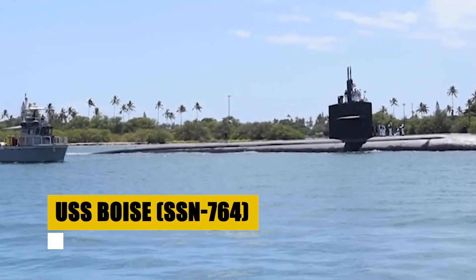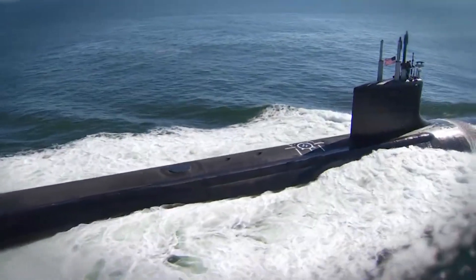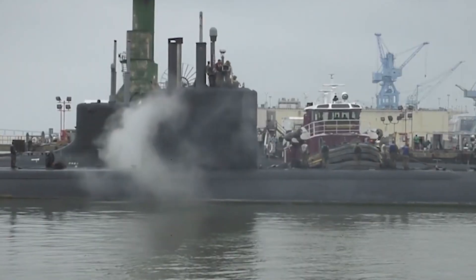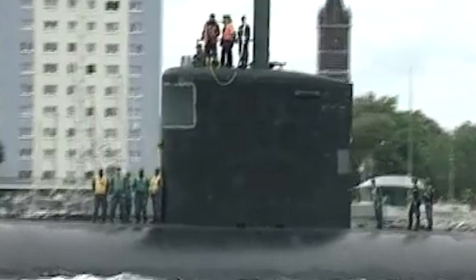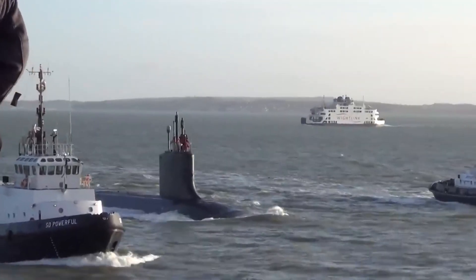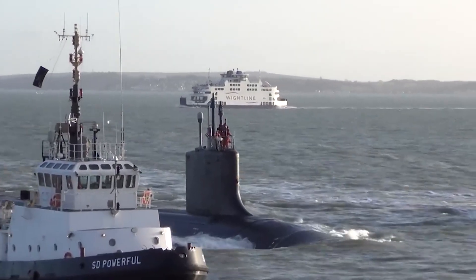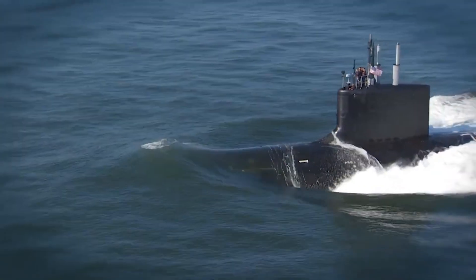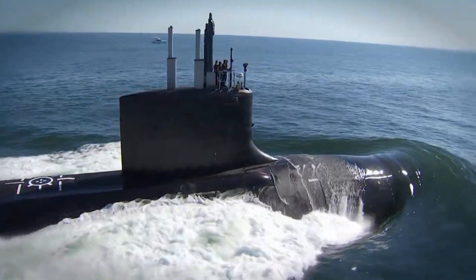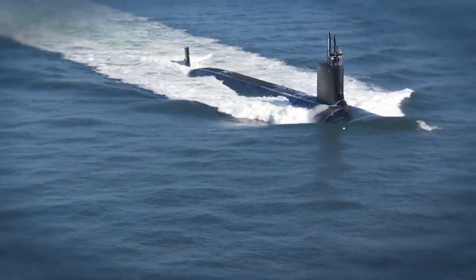A vanguard of underwater prowess, the USS Boise, named after the vibrant city of Boise, Idaho, showcases the advanced capabilities of the Los Angeles-class nuclear-powered attack submarines. With a displacement nearing 7,000 long tons and a length of 361 feet, the Boise is engineered for stealth, agility, and power. The S6G reactor propels it beyond 20 knots even submerged, making it a formidable hunter of the deep. Its armament includes 21-inch bow tubes for MK-48 torpedoes, Tomahawk missiles for precision strike, Harpoon missiles for surface threats, and mines for area denial operations. Its complement of 134 officers and enlisted personnel ensures the USS Boise remains an integral part of the United States Navy's strategic deterrence and maritime defense.